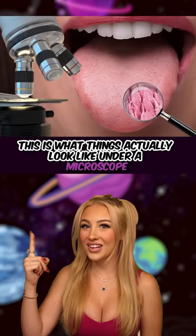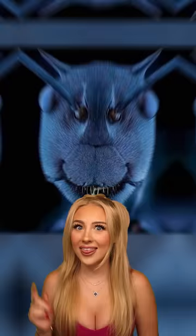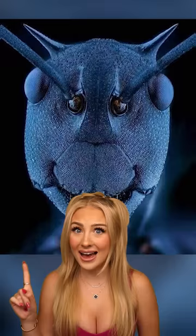This is what things actually look like under a microscope. First we have ants — these are just tiny little creatures and nobody's really afraid of them, that is until you look under a microscope. Next we have a worm. This is what these slimy creatures look like under a microscope — yeah, no thanks.